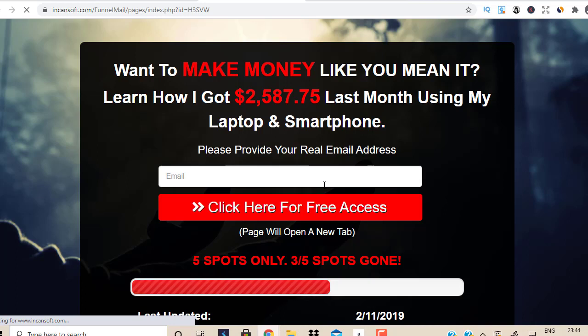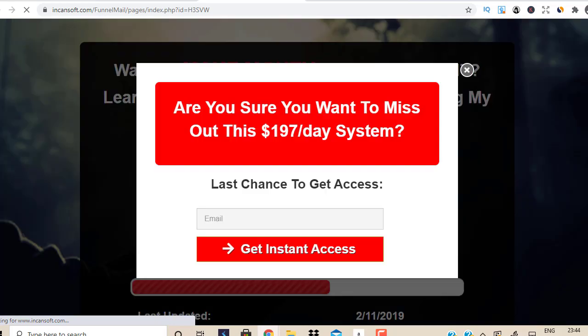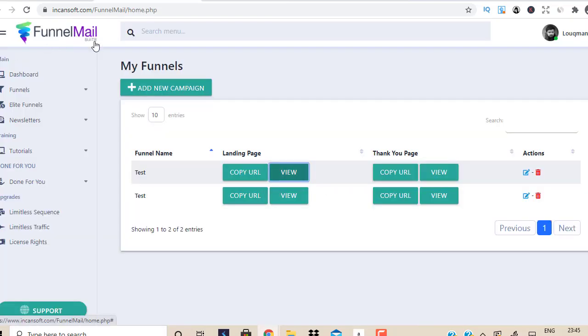That's the first advantage. The second advantage is that if you go to drag-and-drop funnel builder tools like LeadPages or ClickFunnels, they have a monthly fee. I still recommend ClickFunnels because it's one of the best tools on the internet. But if you're not a big fan of paying a monthly fee and you want a done-for-you high-converting landing page with a one-time payment, then Funnel Mail Suite is for you.